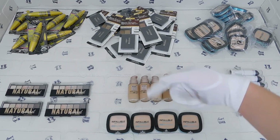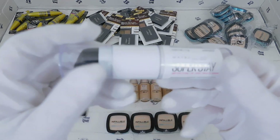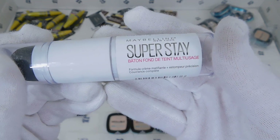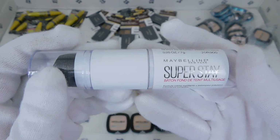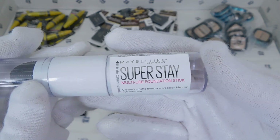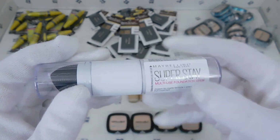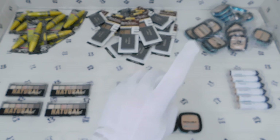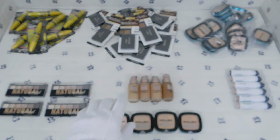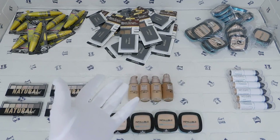Down here in the corner we have a Maybelline New York Superstay foundation — that was the Spanish side — it's a multi-use foundation stick. I just want to note that all these makeup items and all the micro varieties we sell in our store are all brand new and sealed. The only reason they wouldn't be is if shipping and handling issues occurred.